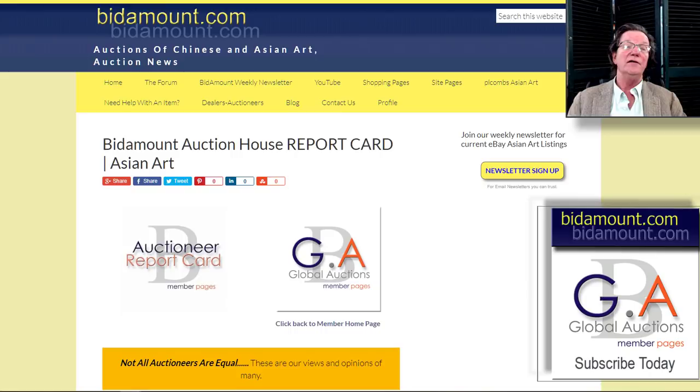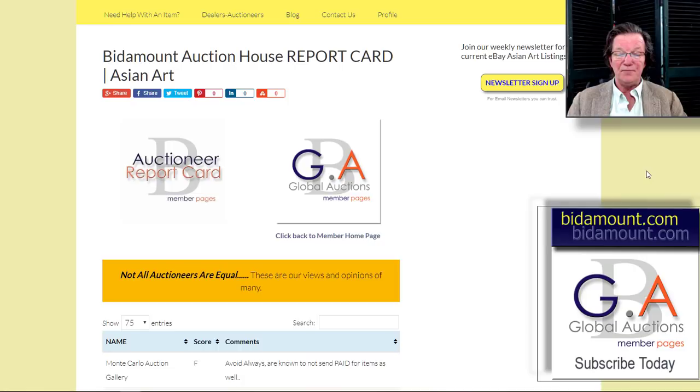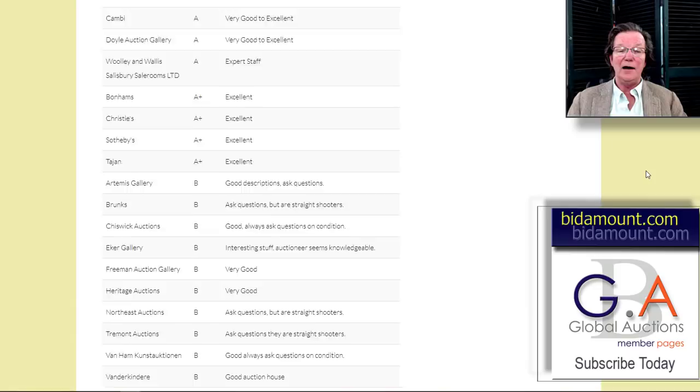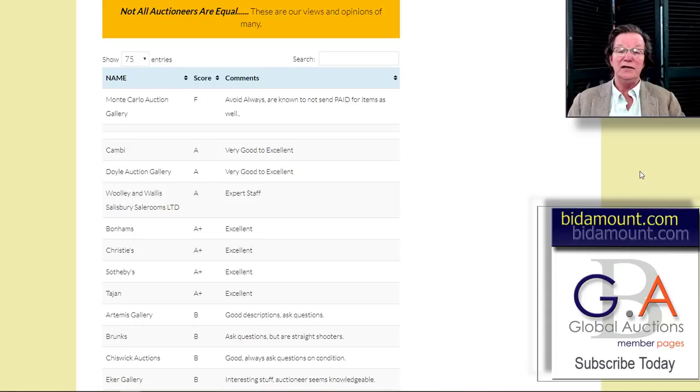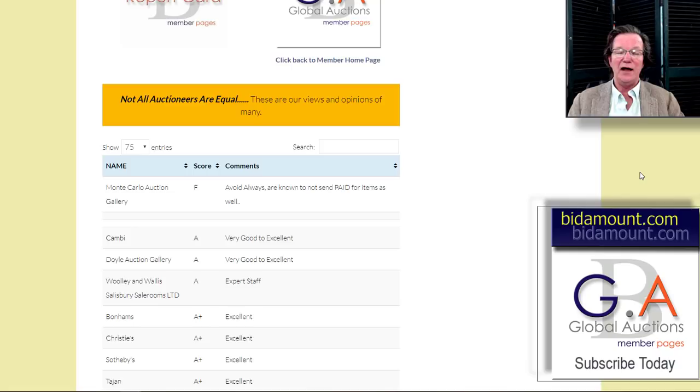On to the report card, which we launched last week from our database of auction houses — the ones we like, the ones we don't like — graded A through F. A number of people mailed in names of auction houses for us to check out; we've added them. Some are good, some are not good. We like getting feedback on what people like and don't like. The report card seems to be of a lot of interest.